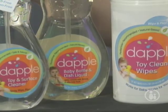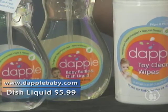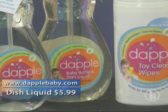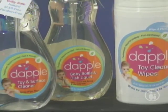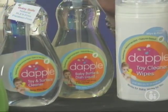Another product I really like is Dapple Baby Bottle and Dish Liquid. It's great for cleaning baby bottles, pacifiers, sippy cups, and breast pumps — and it's good for adult dishes too, which is a bonus. It's natural base, and it's paraben, phthalate, SLES, and dye-free. There's also a toy and surface cleaner, spray, and wipes. I love that.